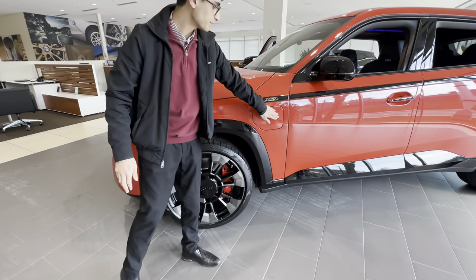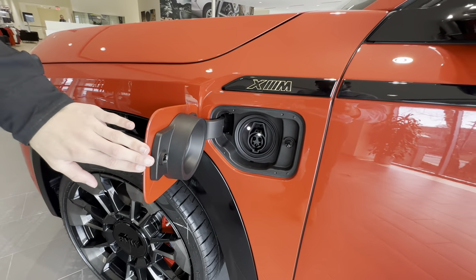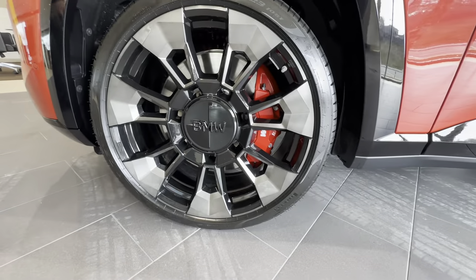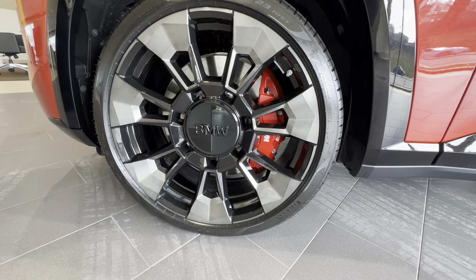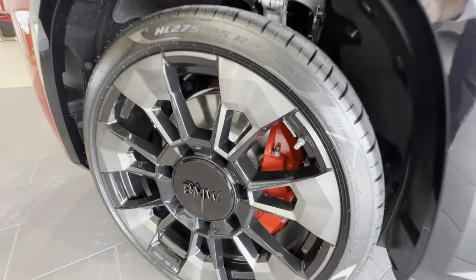Here we have the charge port. On Level 2 you can charge from zero in under 4 hours. We also have the 23 inch wheels down here, with a unique design Roundel. Behind those wheels we have six-piston Brembos up front.